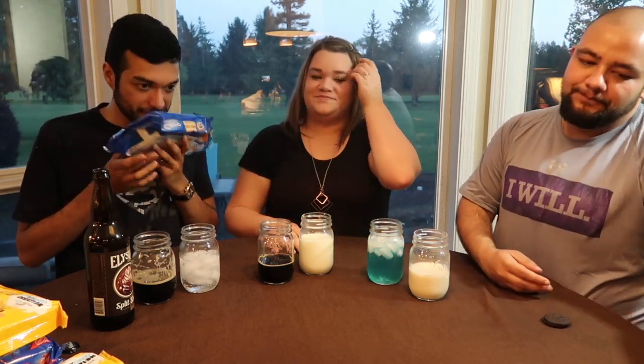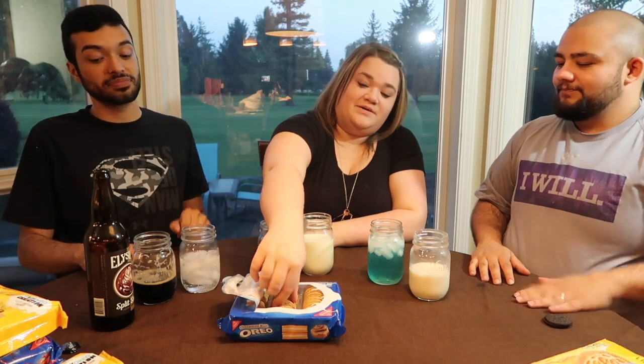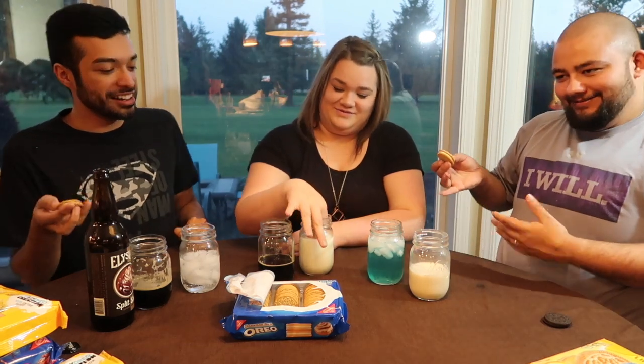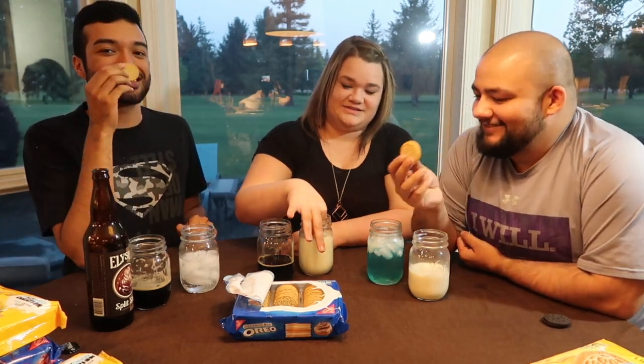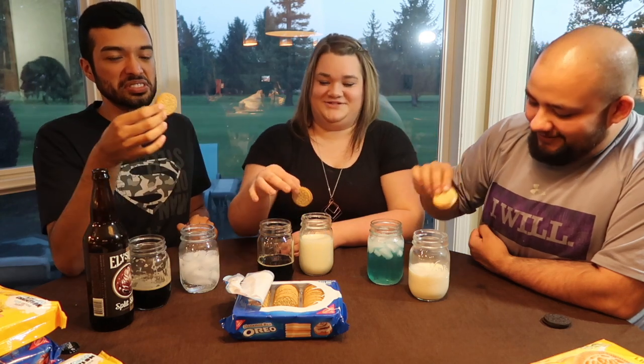Cheers! I want to say it doesn't really taste like a cinnamon bun. It's cinnamon-y, and I think it tastes more like Cinnamon Toast Crunch. I love that cereal. It reminds me of Cinnamon Teddy Grahams. Yes! That's exactly what this is — a Cinnamon Teddy Graham, but with cream.